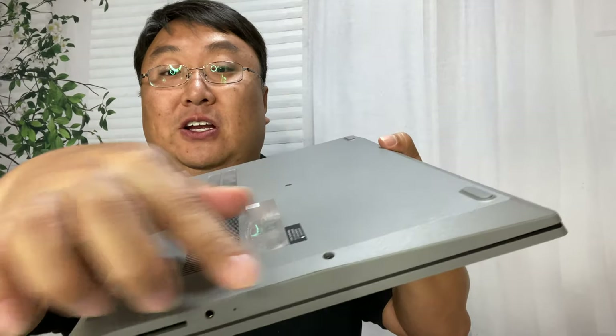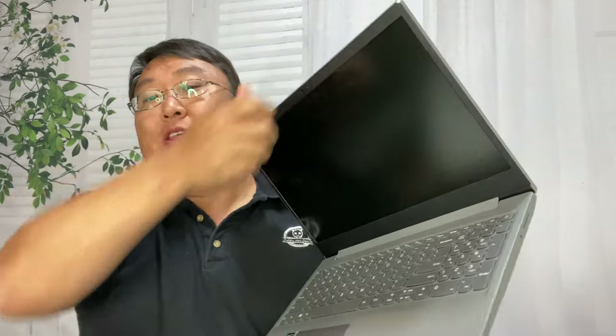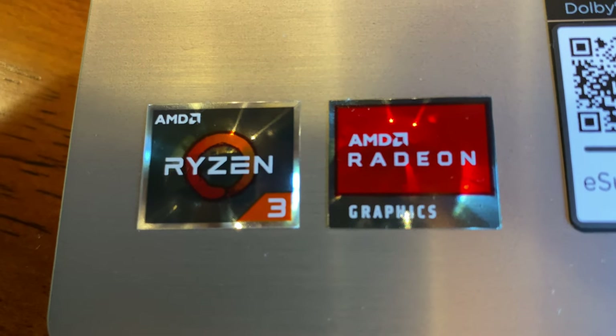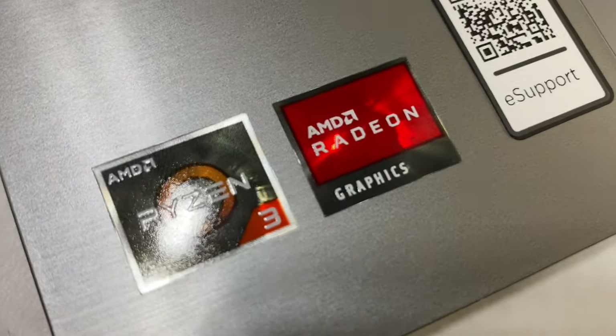It kind of looks a little bit like a stealth fighter. You can see the sharp edges there. We do have rubber feet, and all this plastic right here is a matte gray finish. Now the thing about this laptop is that it does not have the hardware you probably expect — it does have a 256GB SSD and 8GB of RAM, but it's running an AMD Ryzen 3 3200U processor, which is kind of a Core i3/i5 competitor. It also has AMD integrated graphics on the motherboard.